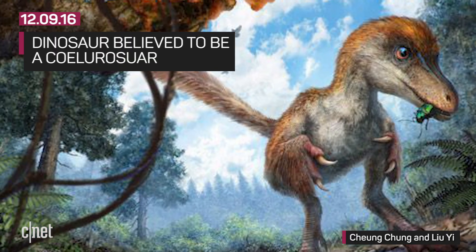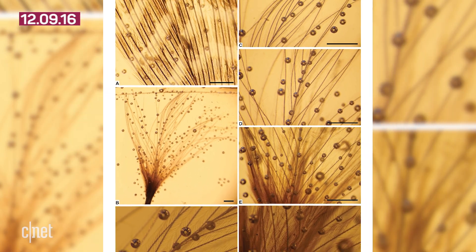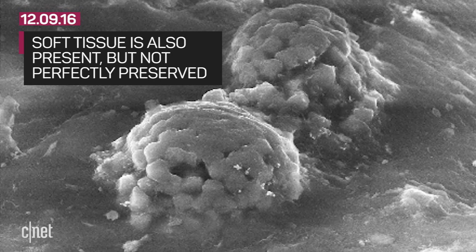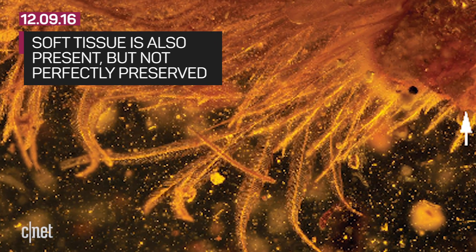Examples of coelurosaurs include tyrannosaurs and maniraptorans — and maniraptorans include birds. Researchers also say this will provide an opportunity to document pristine feathers in direct association with a putative juvenile coelurosaur. Not only were feathers preserved, soft tissue is also present, visible through the plumage.